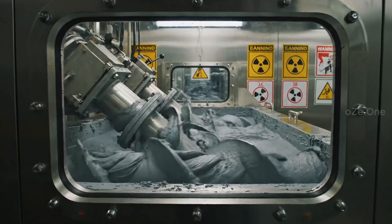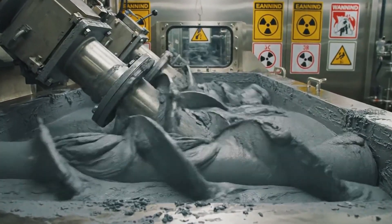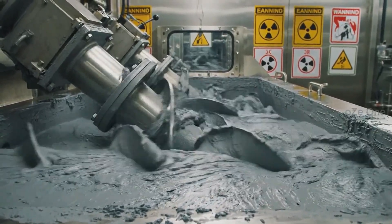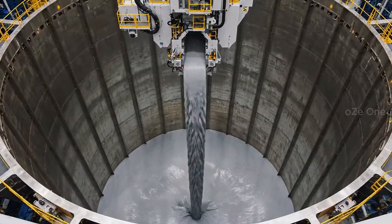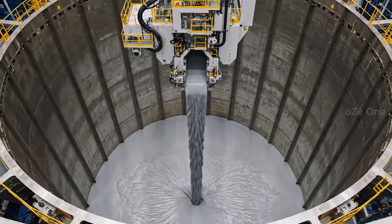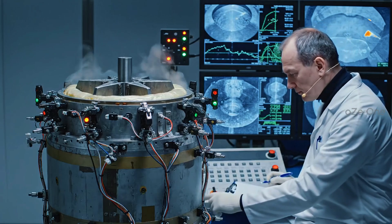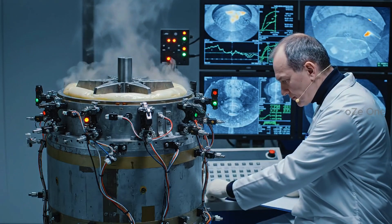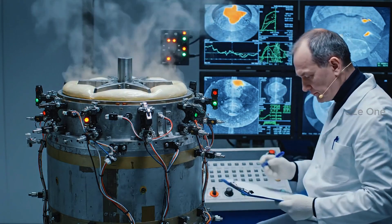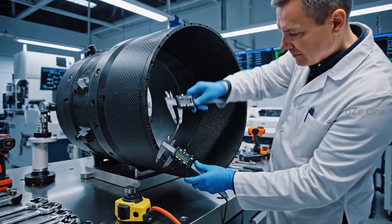The most dangerous part: mixing the solid propellant. The explosive mixture is poured directly into the hull. Upon solidification, the thrust core is formed. Carbon-carbon nozzles withstand hellish fire.